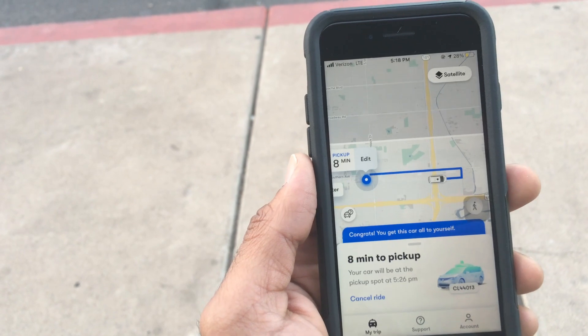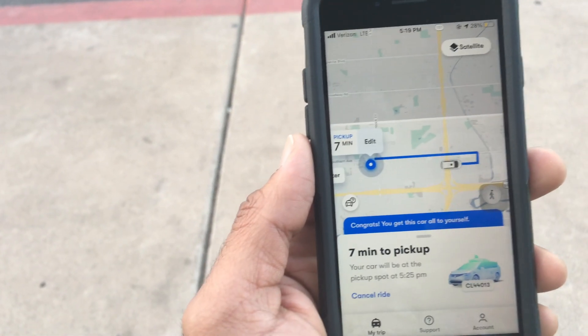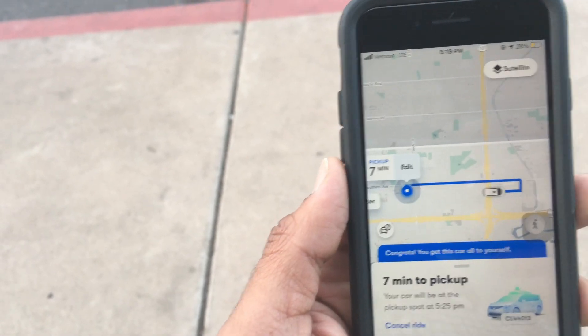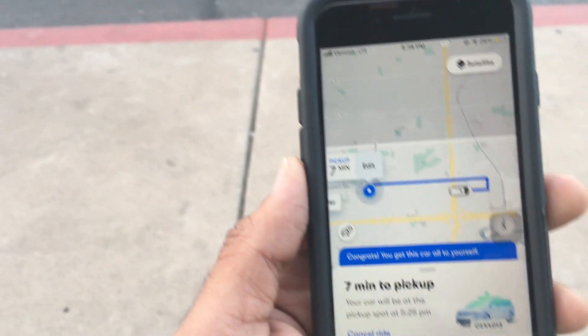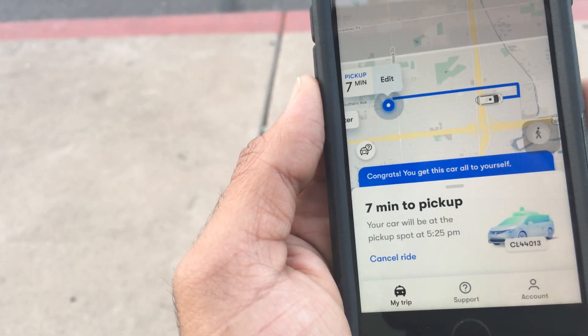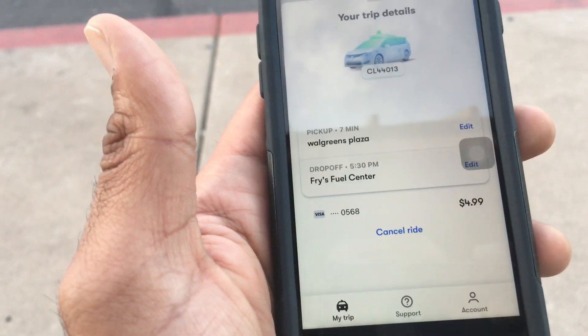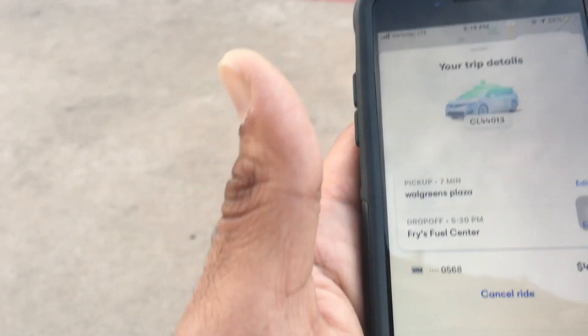I'm waiting for my Waymo ride here. It's approximately 7 minutes away from me. I'm waiting at the Discount Tire Center and the app is almost similar to that of Uber. The ride cost is around $4.99 for me.